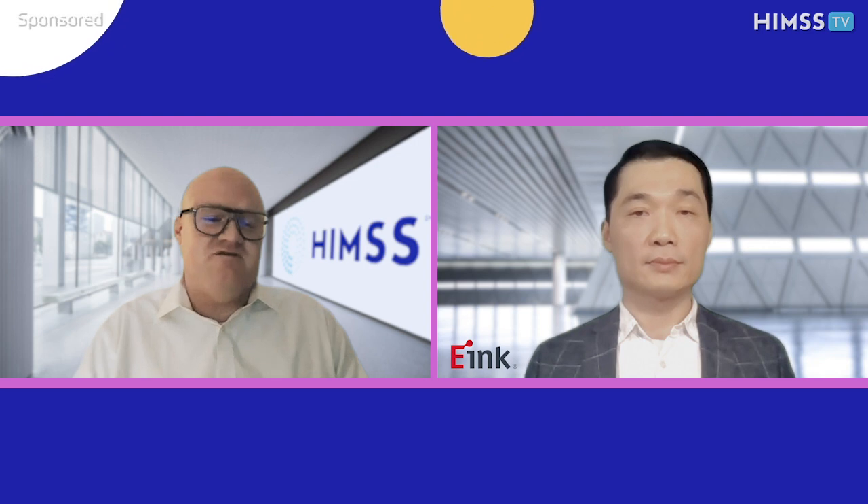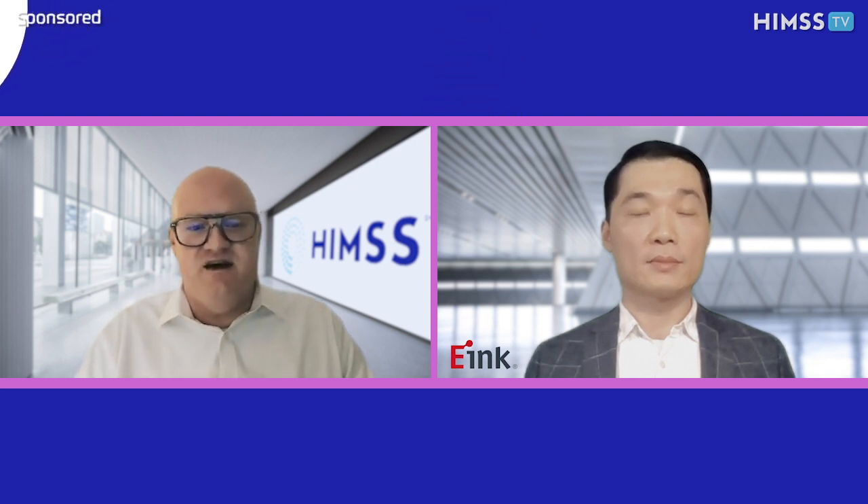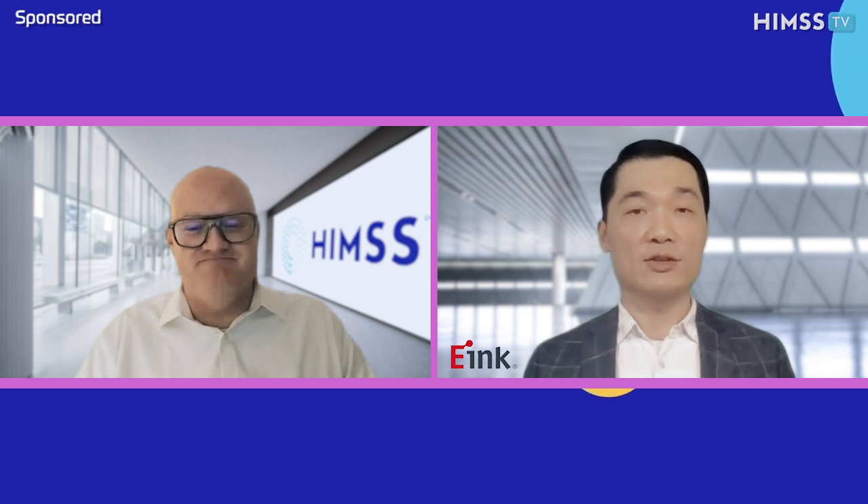Thank you so much, Stanley, for joining us today on HIMSS TV and telling us all about E-Inc and your digital paper solutions. Yeah, thank you. My pleasure. Have a good day.